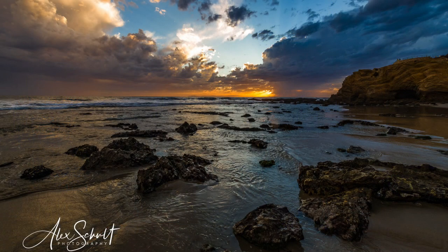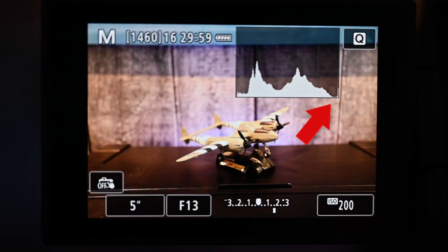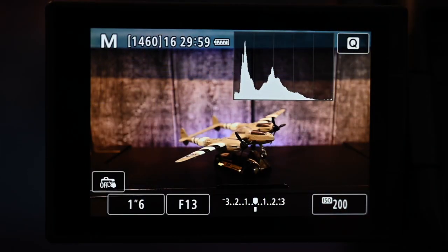Mistake number eight: overexposing your photos. If you remember taking photos with film, the common advice was to overexpose to preserve shadow details. But with digital photography it's actually better to underexpose slightly, which preserves the details in the highlight areas. This is important because it's far more difficult to recover highlight details in post-processing than shadow details. Check the histogram — if there's a ton of pixels on the right side of the graph, your shot is overexposed. You want the majority of pixels in the middle or left side to protect those highlights.